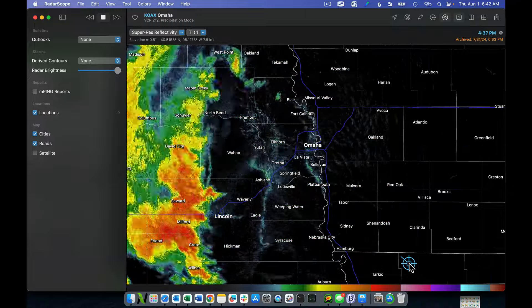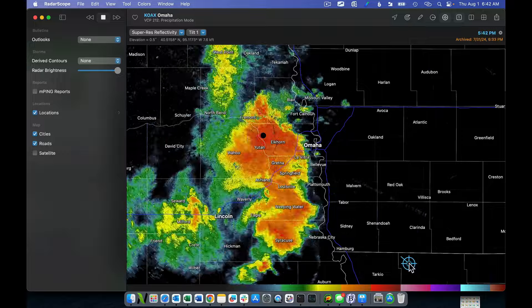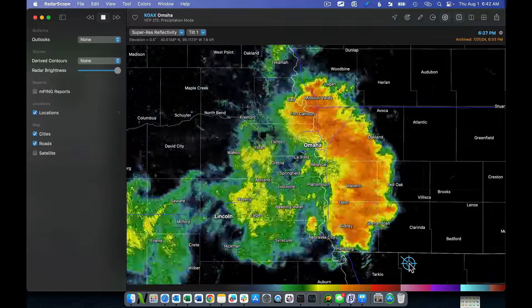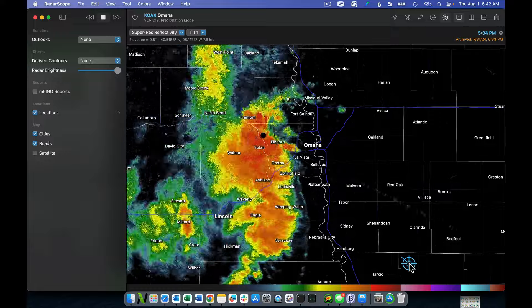Good morning, everybody. The storms yesterday across parts of the Midwest and Plains were rather rough. We saw over 350 reports of severe weather. I just want to kind of talk about the storms that I was closest to just to get us started here.